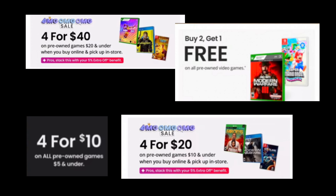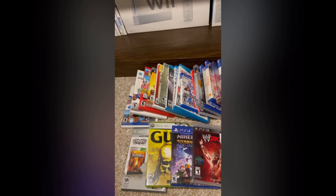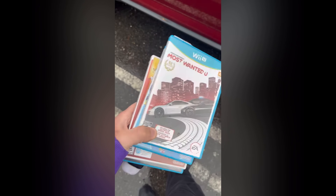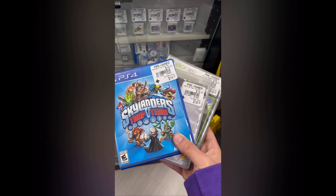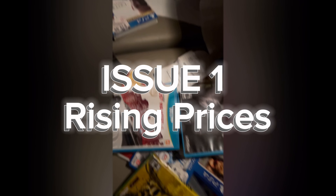A lot of my GameStop hunting depended on the fact that they ran sales — four for 40, four for 20, four for 10, buy two get one. Those are the good ones that they ran. But also important is the fact that they usually had their prices below market value, especially if you found the games complete in box.